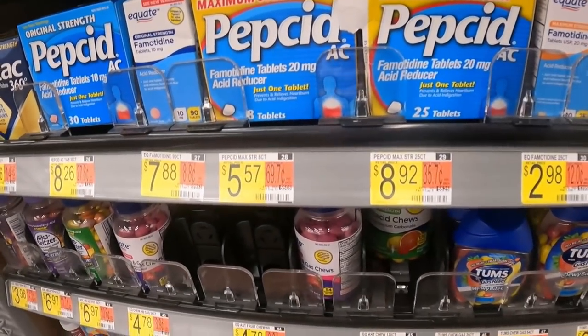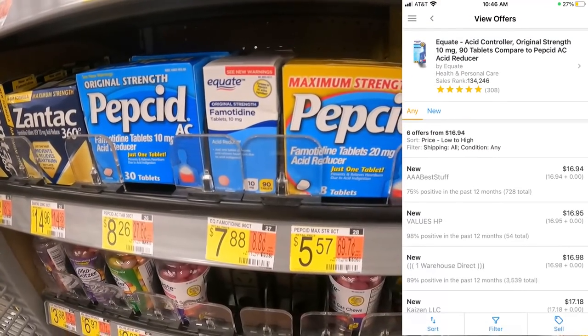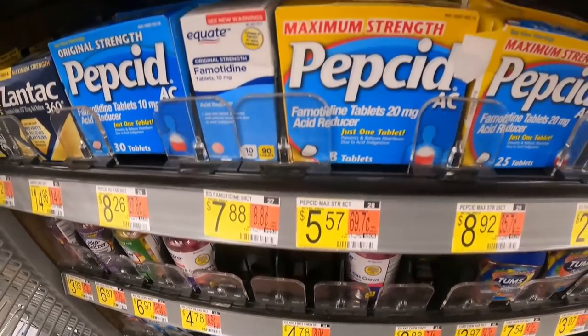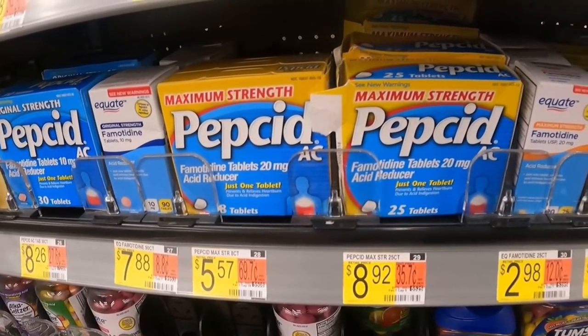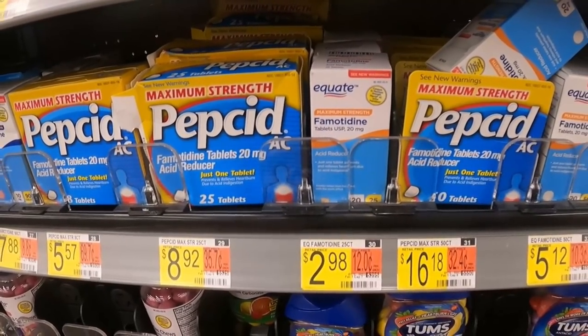Those price gaps are exhibited right here: Equate brand Pepcid AC — for all intents and purposes — is cheaper than the Pepcid AC brand. They're both the same medicine and provide the same relief, but the Equate brand, Walmart's store brand, is much cheaper. We're going to be targeting these products today.